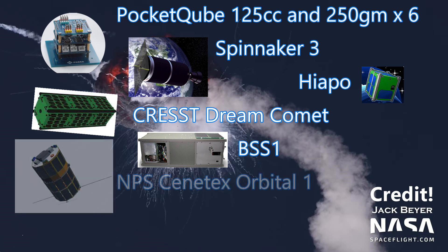The rocket also carried the NPS Cinetext Orbital 1 from the Naval Postgraduate School. This was a three unit cubesat built with help from AT&T and was meant to demonstrate bursty orbital mesh networking.